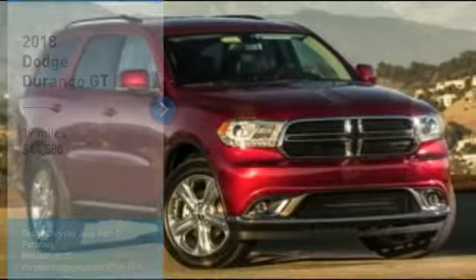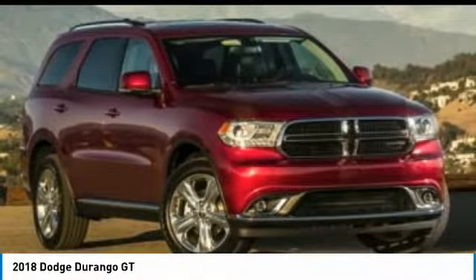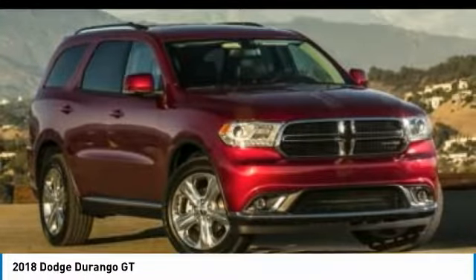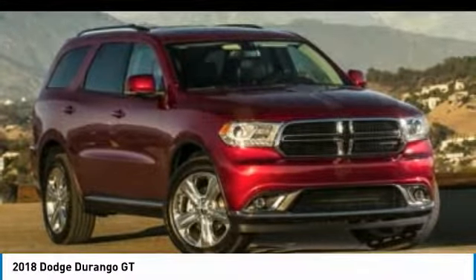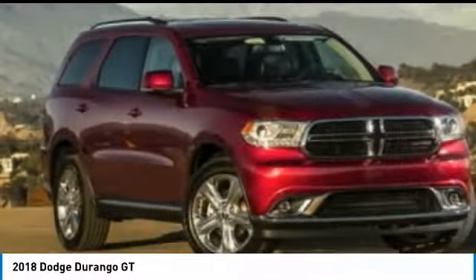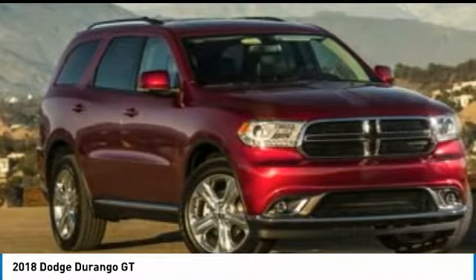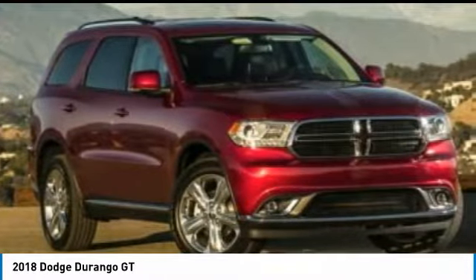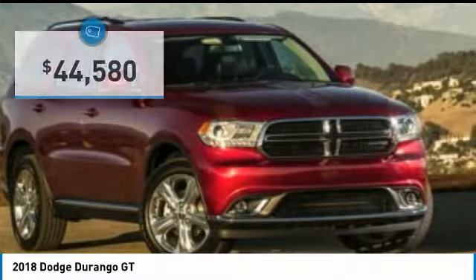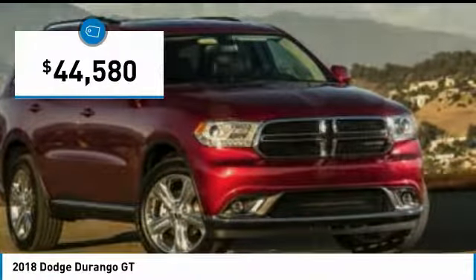Stop by and take a look at the 2018 Durango. The Durango allows you and your family to travel in style and comfort while towing your camper or boat. It offers more interior room and towing capability than most midsize SUVs and has an available third row of seating. Underneath are sturdy body-on-frame mechanicals and the option for a powerful V8 engine, and is priced below $45,000.